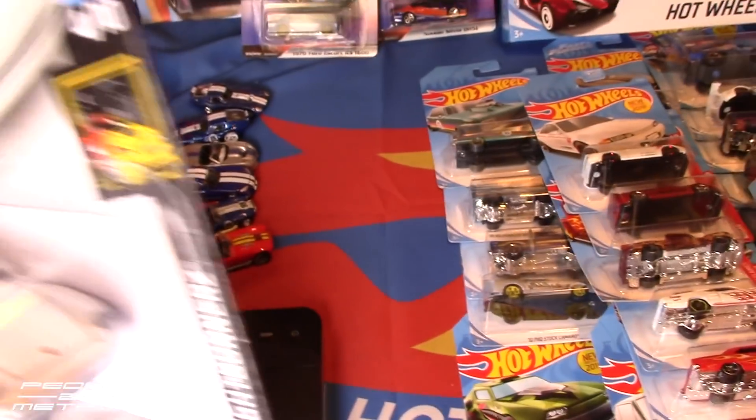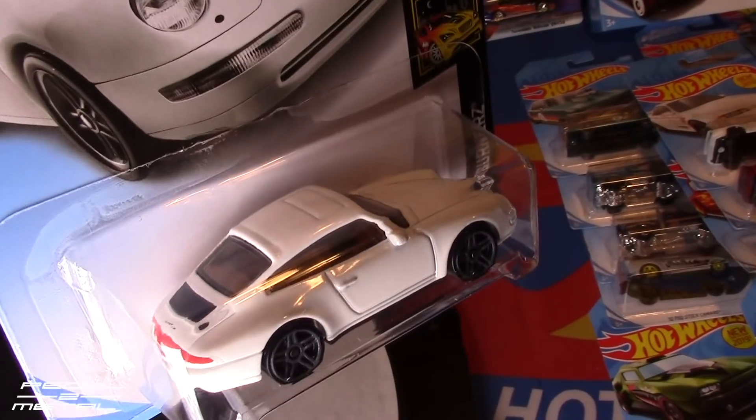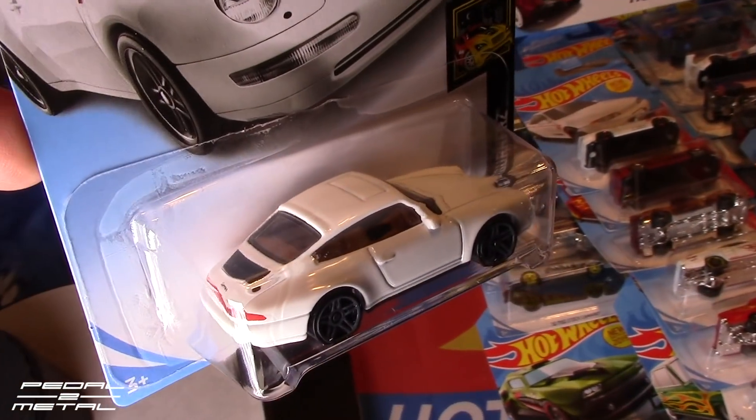I'm still playing around with lighting in my office — I think I need to get a new camera.